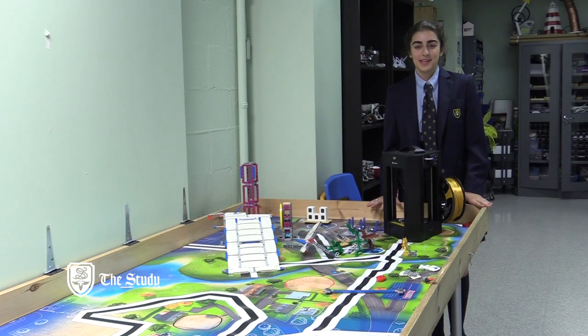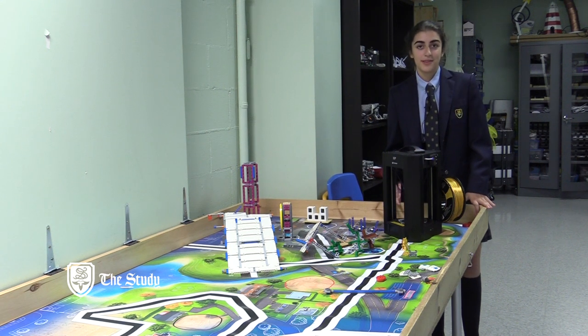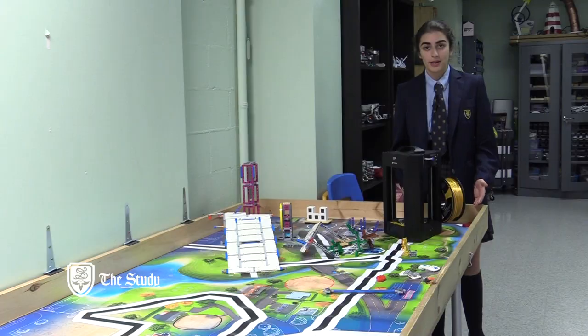This right here is a robotics table. Our students use it to prepare themselves for the robotics competition. At the study, we learned how to code starting in kindergarten, and by grade 5 we learned all about robotics.